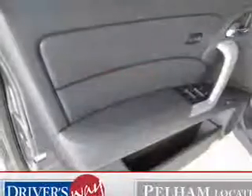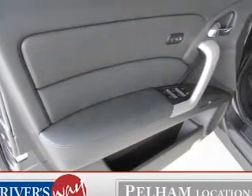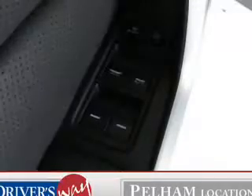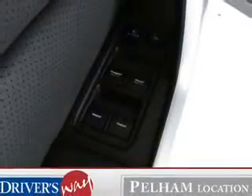Enjoy the flexibility of multi-zone temperature controls. Let the outside in with a built-in sunroof. Power and reliability are a great combination, and this vehicle has both.